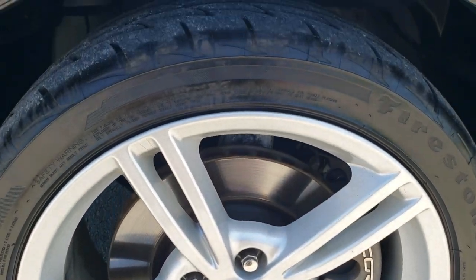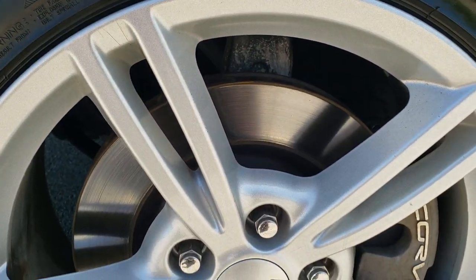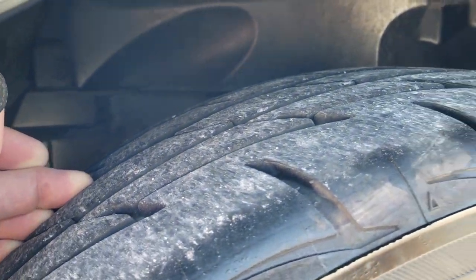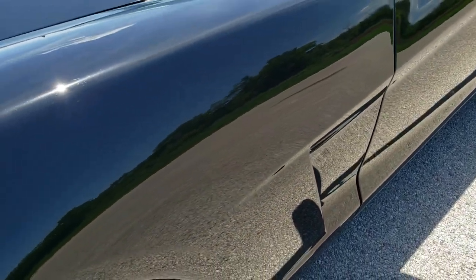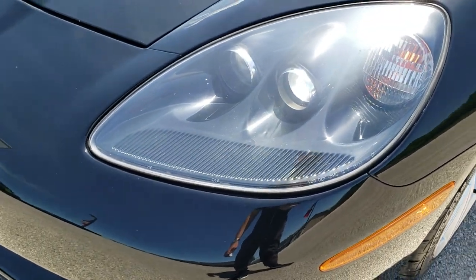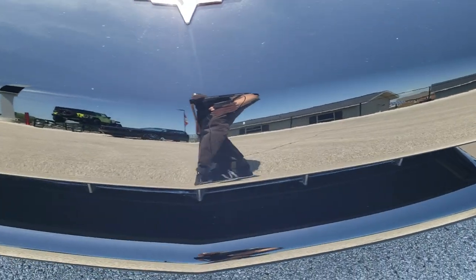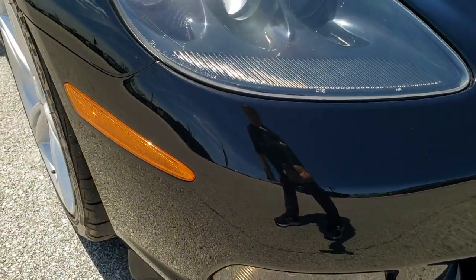It comes with the painted factory alloy rims. It has Firestone Firehawk Indy 500 tires. In the fronts we have 245/40R18s and they look like they have a good amount of tread left on them — they are more of a performance tire. The front fender is in excellent shape. Headlight lenses are nice and clear. It does come with the HID headlamps and the factory fog lights. That front bumper is in excellent condition — didn't see any dents, dings or cracks on it.